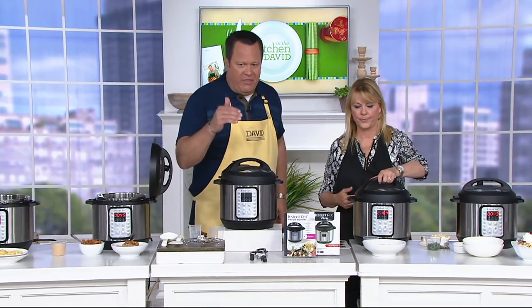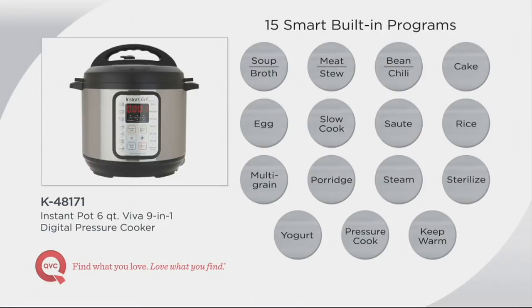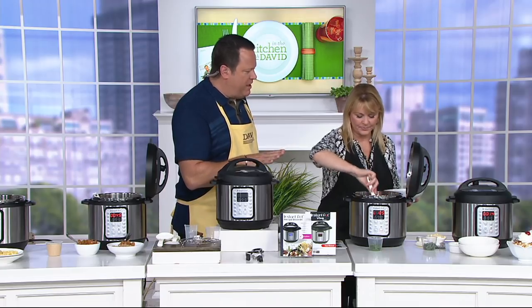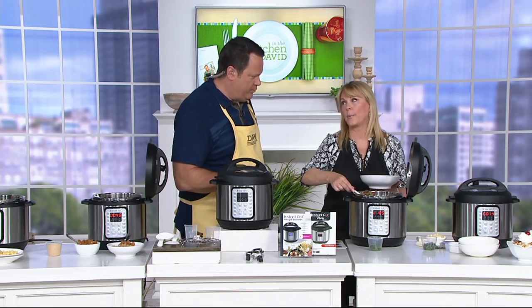Let's remind everybody that the buttons on the front of the machine are really very easy. This is what I like to call one-button cooking — you've got soup, rice, sanitize, steam, sauté, slow cook, pressure cook, porridge, multi-grain, eggs, yogurt. You don't have to be worried about this machine because you simply put the ingredients inside, press one button, and walk away.